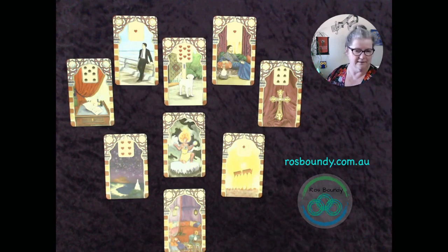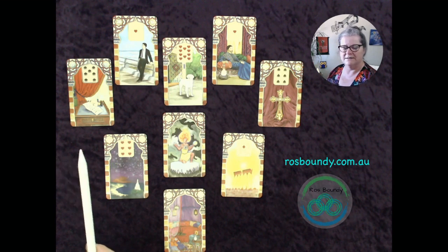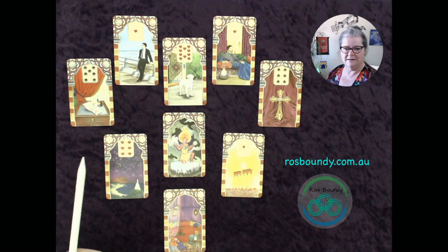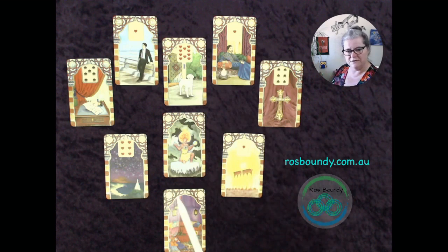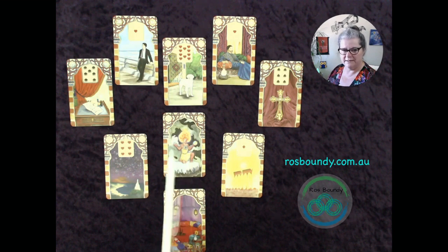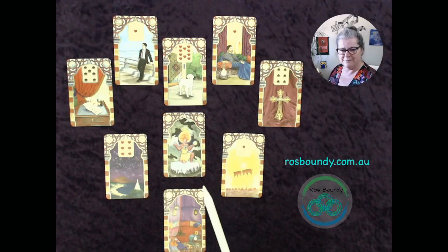As with the Lenormand, these are quite a direct type of card because of the way they use single words as labels. They're not an oracle — it is Lenormand. So open up your own intuition as I'm describing what I'm feeling from the cards. In the context of a heart spread, I see the past as what we're bringing in and the present moment is right in the centre.